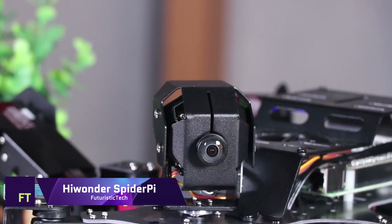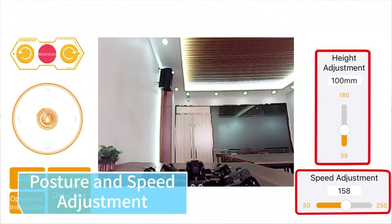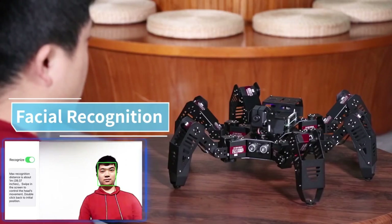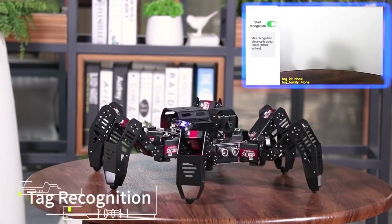Hiwander SpiderPie. Hiwander's hexapod robot SpiderPie can see, think and act. The Raspberry Pi, a popular single board computer, runs multiple programming languages and applications. SpiderPie lets you investigate AI, machine vision and robotics.